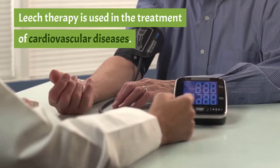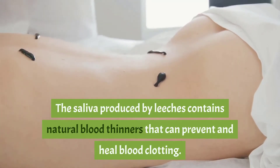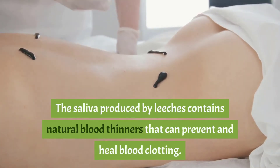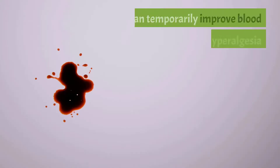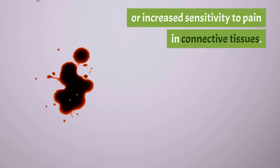One: treats heart diseases. Leech therapy is used in the treatment of cardiovascular diseases. The saliva produced by leeches contains natural blood thinners that can prevent and heal blood clotting. It can temporarily improve blood flow and hyperalgesia, or increased sensitivity to pain, in connective tissues.